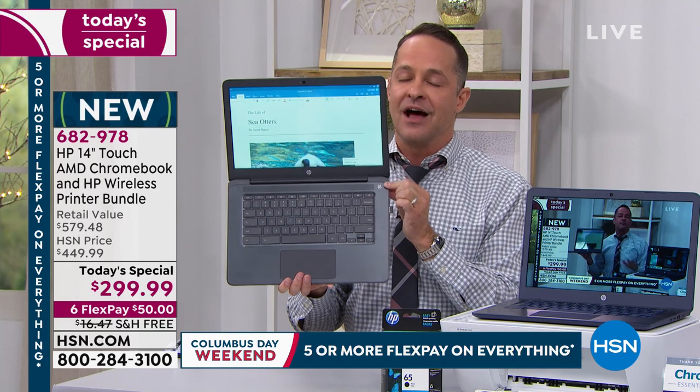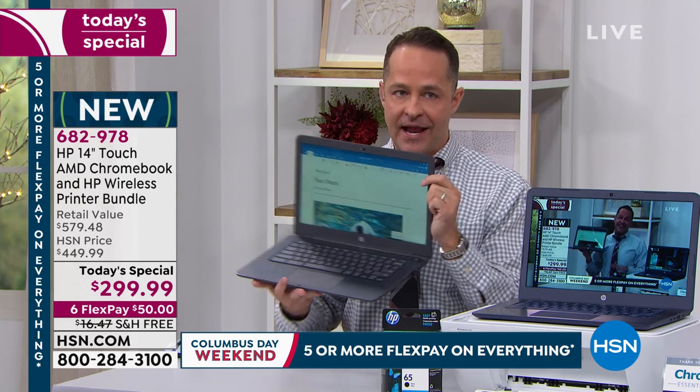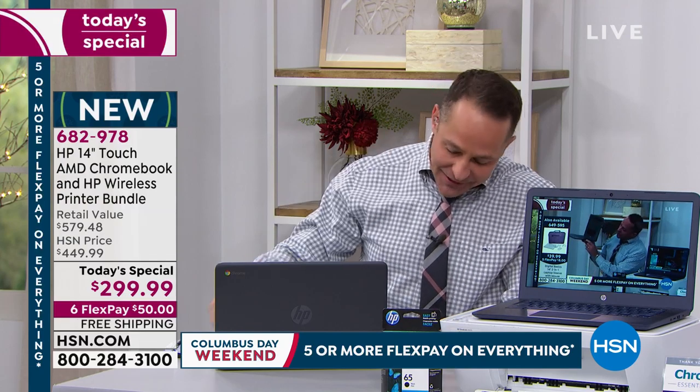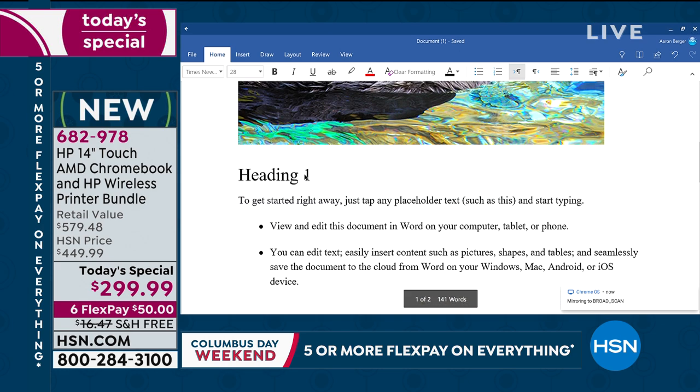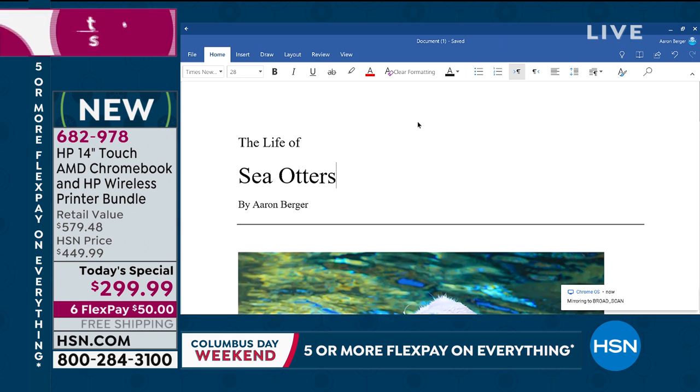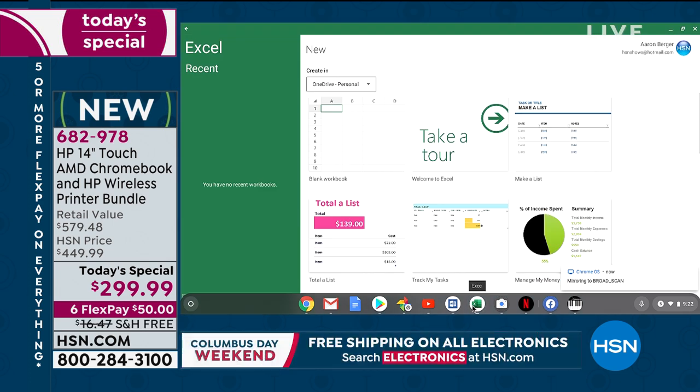Chromebook is really cutting edge when it comes to technology that is simple to use. A big question everyone asks: can I use Microsoft Word, Microsoft Excel, Microsoft PowerPoint — the Microsoft Office suite — on this computer? Yes. You can download any of those from the Google Play Store. I also really recommend you can use Google Docs, Google Sheets, and all the great G Suite tools for free. Right now I have Microsoft Word and Microsoft Excel open on this computer.